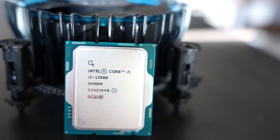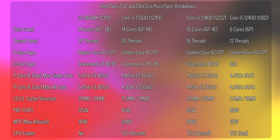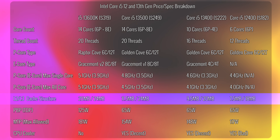You also get an included box cooler, and it comes in at a much better price point than the i5-13600K, though a little higher than the i5-13400. On the surface it's extremely good value for money. However, there is one key difference: you do get less CPU cache memory on the i5-13500 versus the i5-13600K.